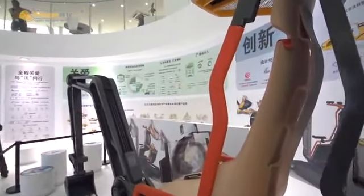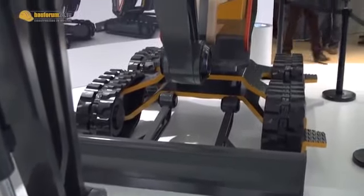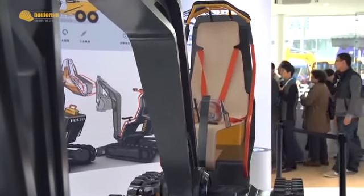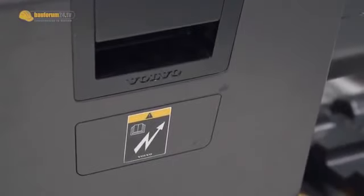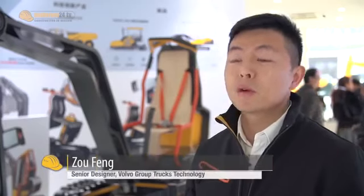The Gaia X is Volvo's newest concept excavator. Inspired by Swedish design flair, the compact excavator features a minimalistic approach. Gaia X runs on rechargeable batteries, but you can also use an external power supply. Gaia X is a small excavator, but it's full electric technology.